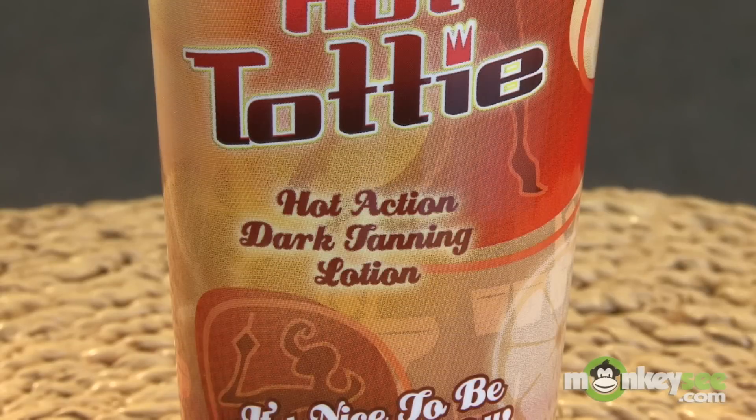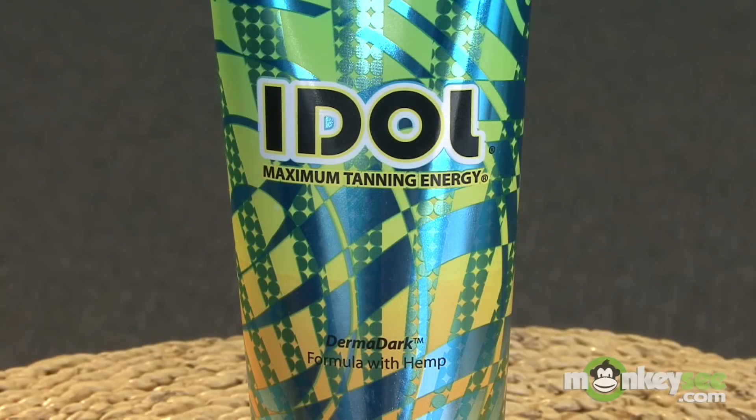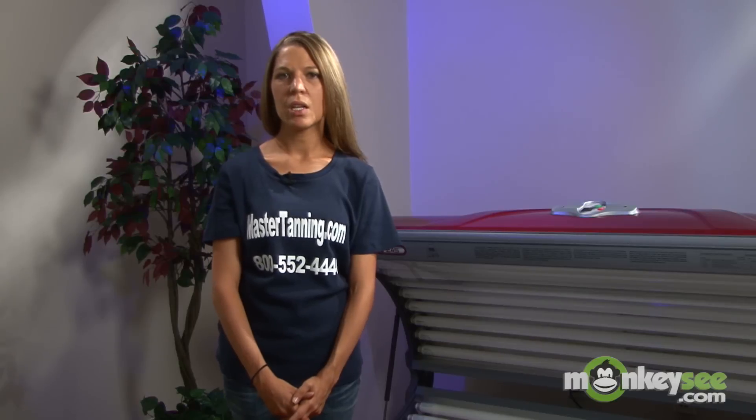There are quite a few different types of tanning lotions. They are accelerators, bronzers, and tingles. You want to make sure you apply the different types of tanning lotions in the correct order to prevent from hitting your tanning wall.